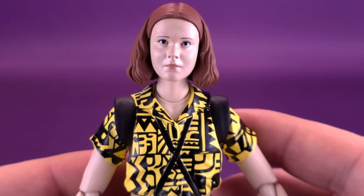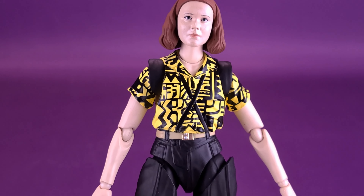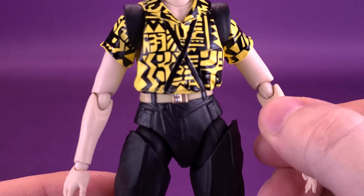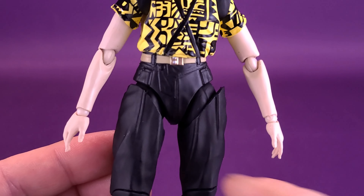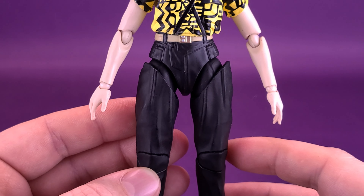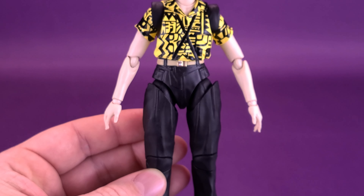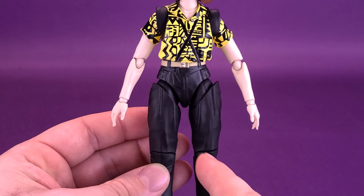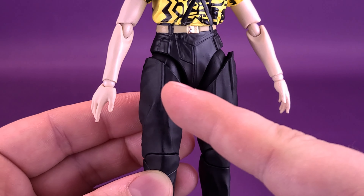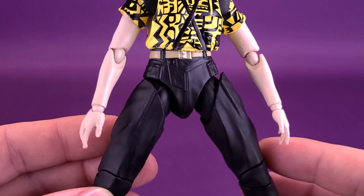When we get to the rest of the figure, they did put in a lot of articulation, but unfortunately some of it comes at the sacrifice of the sculpt. Things like elbows aren't so much an issue for me. But in order to incorporate articulation points at the tops of her thighs, it comes at the sacrifice of the sculpt, and it really does make her legs look disjointed from the rest of the sculpt. I wish there was a way around it.